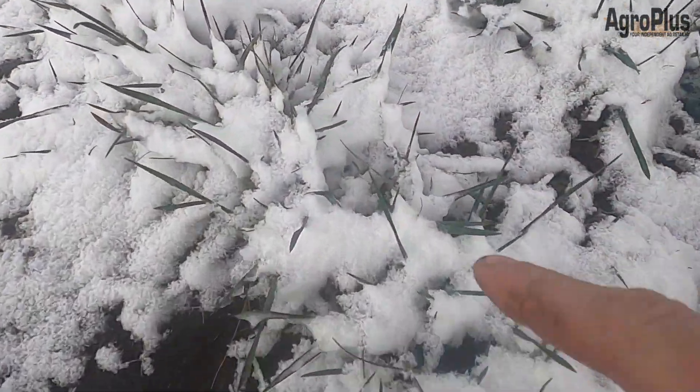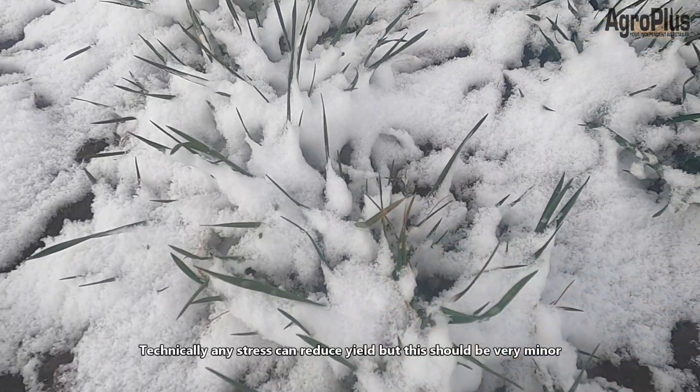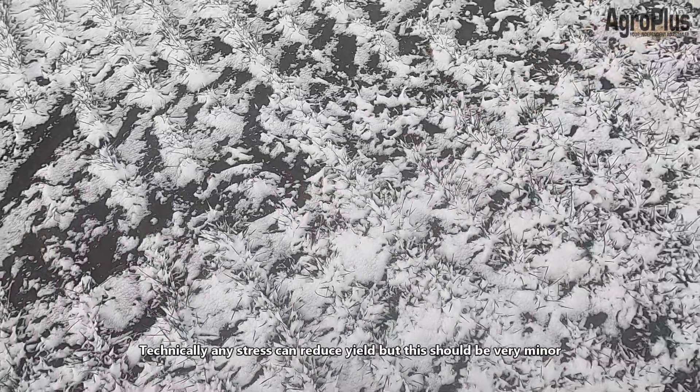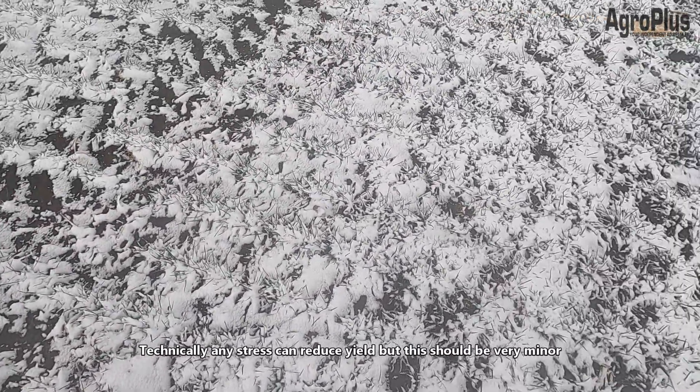The winter wheat is still looking pretty good. Looks like we do have the odd frosted leaf tip here and there, but it's too early to really diagnose any damage yet. It'll probably take two to three days before we can really tell whether this cold, snow, and freezing rain has done any damage.